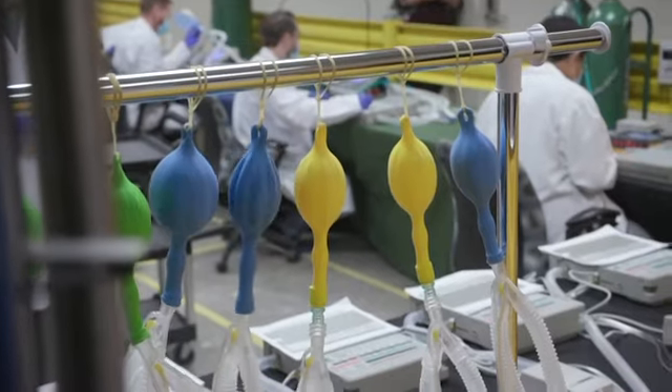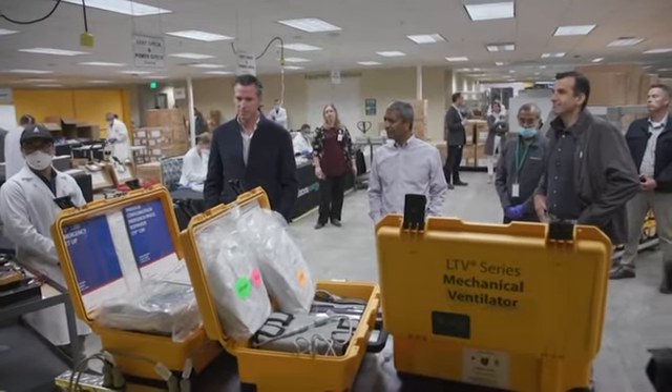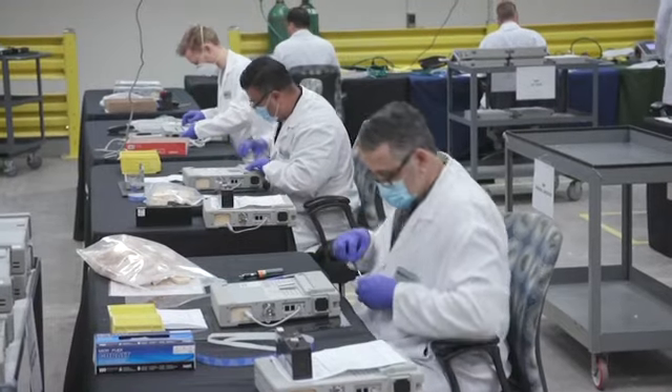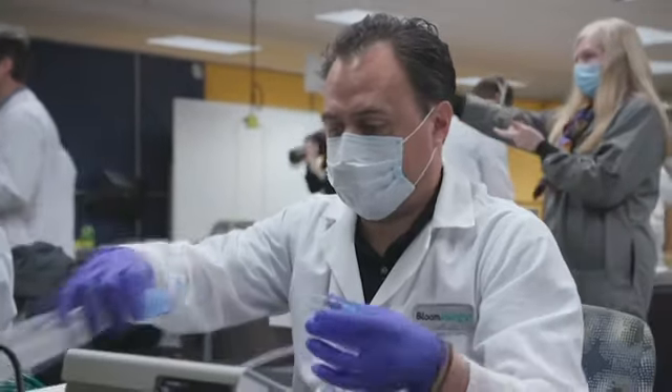We noticed there was pretty high demand for ventilators and the state reached out to us and said one of the ways perhaps you guys can help us is that we've got a lot of ventilators that have been sitting around since about 2011. Technically they're not fit for use in the current state, but maybe you guys can fix them, get them up to specification such that we can deploy them for use amid this crisis.